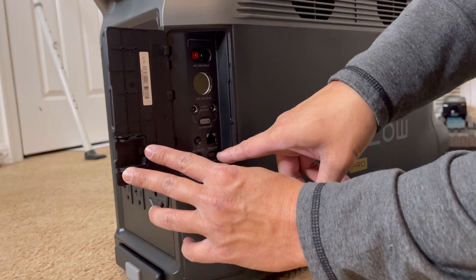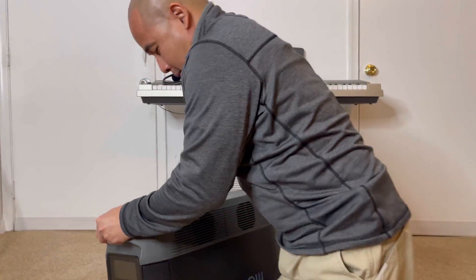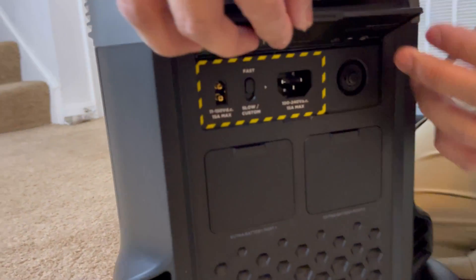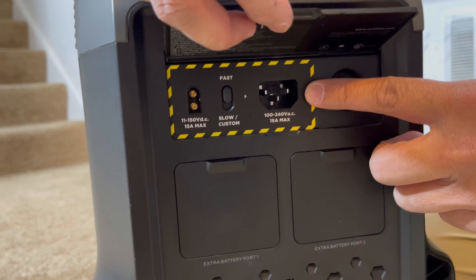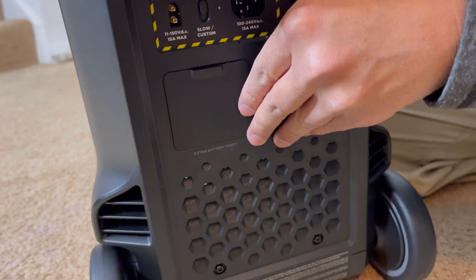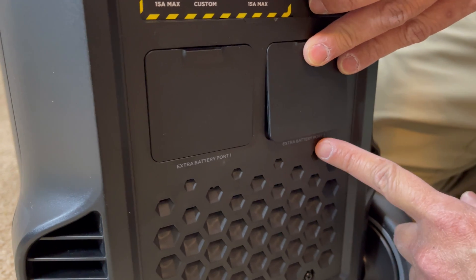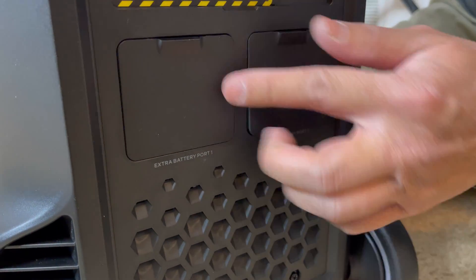Look — it has a network remote right here. And on the back, this is where you put the AC recharge, and this is where you recharge using solar. This is the extra battery port. So let's say you have two of these units — you can do a parallel connection. Instead of using one, you can connect this to an extra Delta Pro unit and have two sources of power, which doubles the power output for your house.